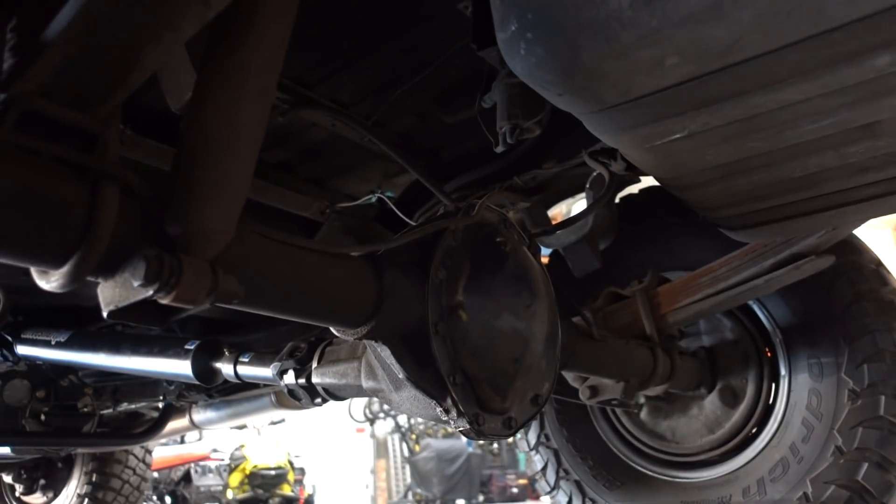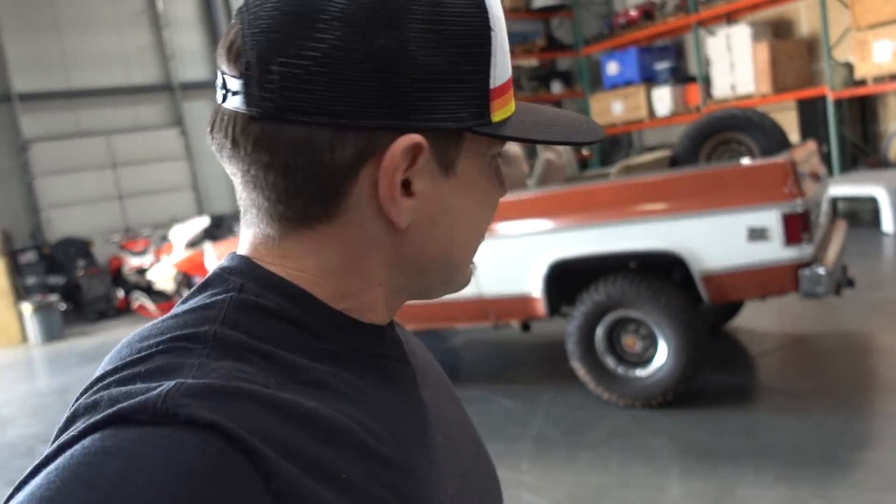Kept the stock 12-bolt in the back as well — we're going to be changing all this stuff out. But for the time being, got a Detroit True Track in the rear, 4.56 gears, all new bearings, cleaned it up, new fluids, new seals — all that stuff. I know it'll take some abuse. We'll see just how much abuse it will take as soon as we get that brand new 572 cubic inch big block in here. And if it breaks, oh well — it's going to be replaced anyway. Got to do a lot of chassis and suspension work, and front and rear axle assembly.